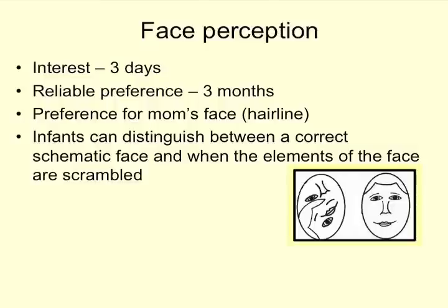Interest in faces shows up around three days old. A reliable preference for faces shows up clearly by three months, when infants prefer looking at faces over other things. The preference for mom's face, including her hairline, is a way infants identify their mothers — they show a strong preference for their own mom's face, especially if mom is the primary caretaker. Infants can also distinguish between a correct face arrangement and a scrambled face where the eyes, mouth, nose, and hairline are all in different positions — like a Picasso painting.